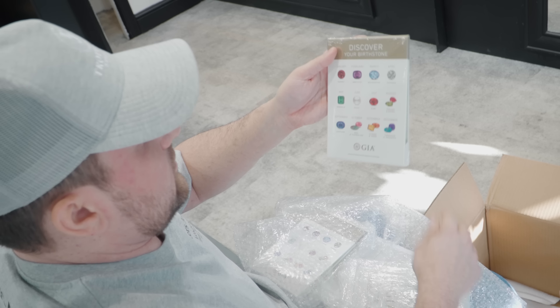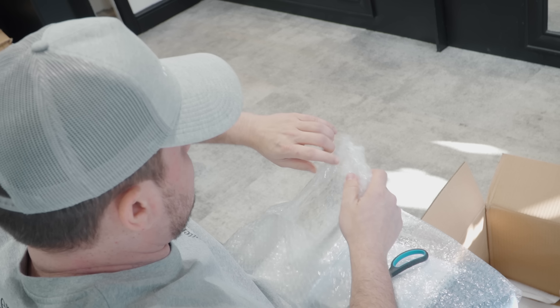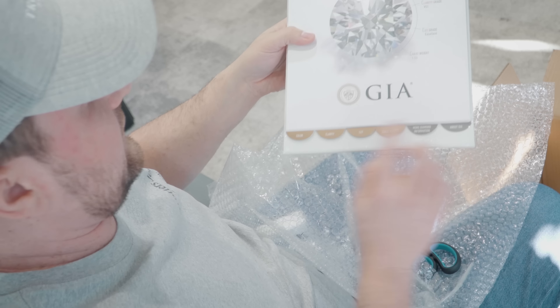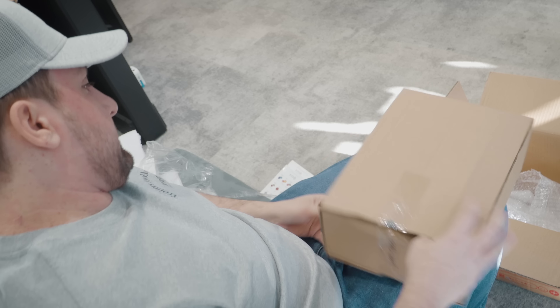We are now mainly focusing a lot more on engagement rings. I've got some new bits from GIA here I've been waiting for — just plaques for the window to say that we sell GIA-approved, certified diamonds. This is an interactive chart you can go through with customers — it explains a bit more about colour, clarity, cut and carat weight. It's a lot easier when you're showing a customer exactly what they're buying.